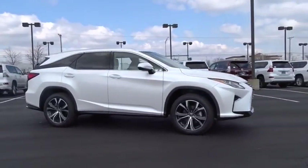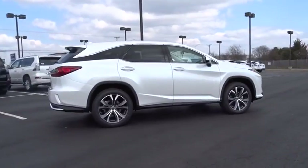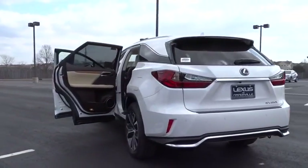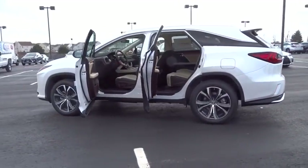2018 Lexus RX 300 — as one of the first entries in the crossover luxury SUV segment, the Lexus RX 300 provides a high seating position, available all-wheel drive, and generous cargo capacity, along with great fuel economy.